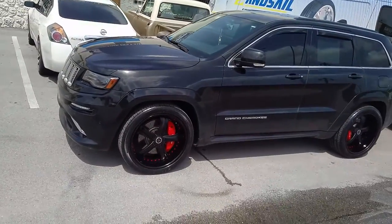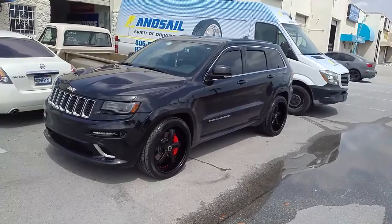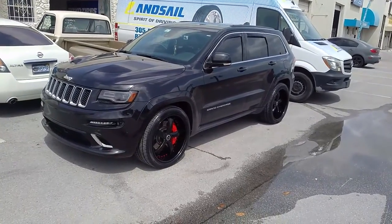Great looking wheel for the vehicle. We've redone these wheels three times because the owner just likes to change it up, but now it's powder coated matte black with a gloss black lip.